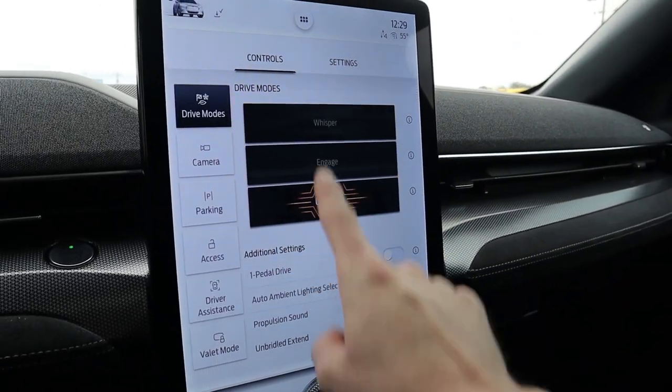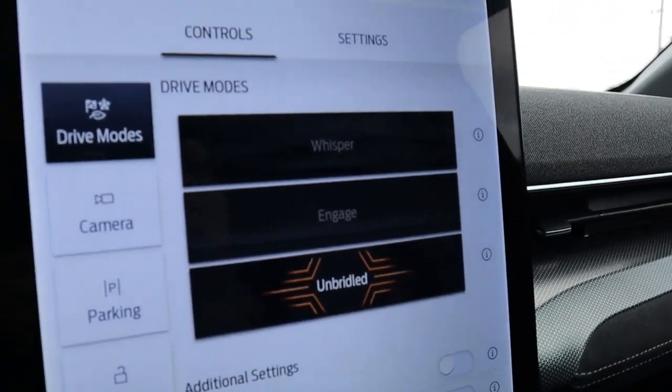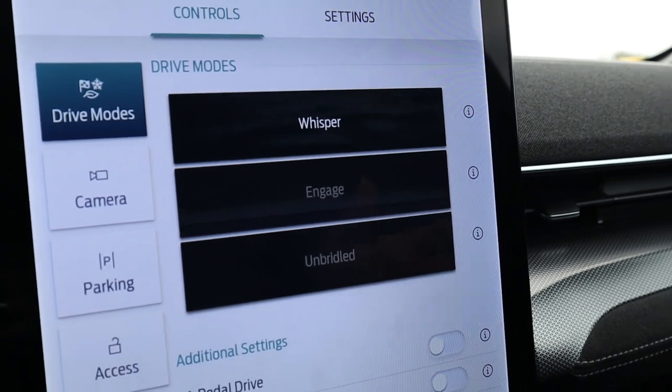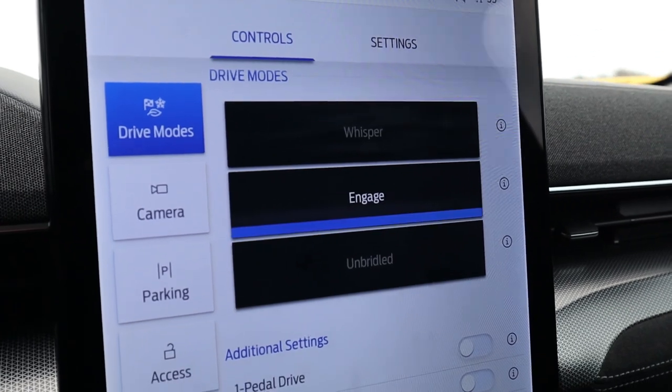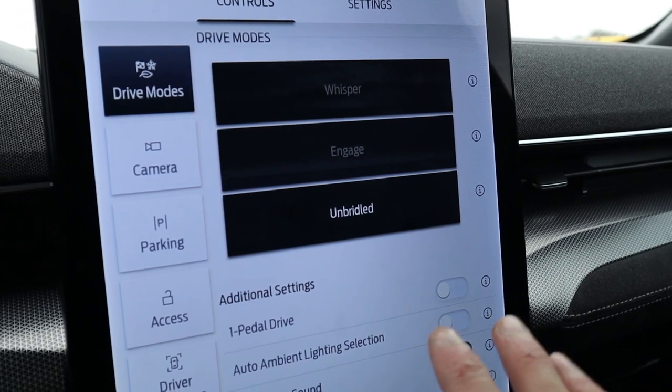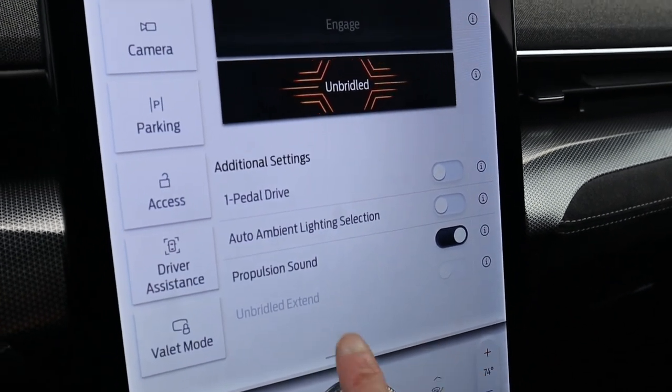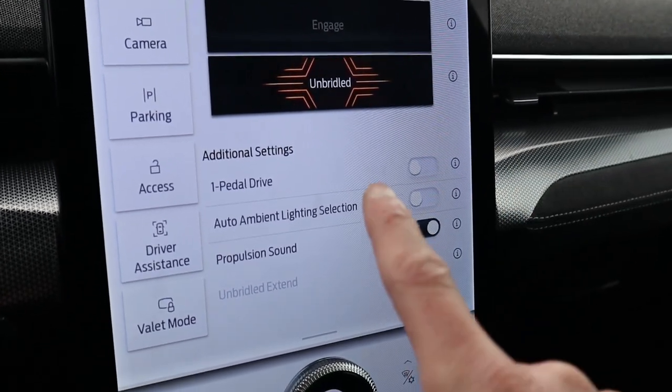There are actually four driving modes. Whisper is like an eco mode. Engage is a good mix between sport and regular — you'll likely drive in this most of the time. Unbridled is like a sport mode for drag strips or tracks. And then there's Unbridled Extend, which is specific for track days and autocross events — currently grayed out because certain conditions need to be met. Unbridled Extend puts more power to the rear, making it rear-biased, and it also extends the vehicle's range, so you can get more consistent track runs over a longer period.